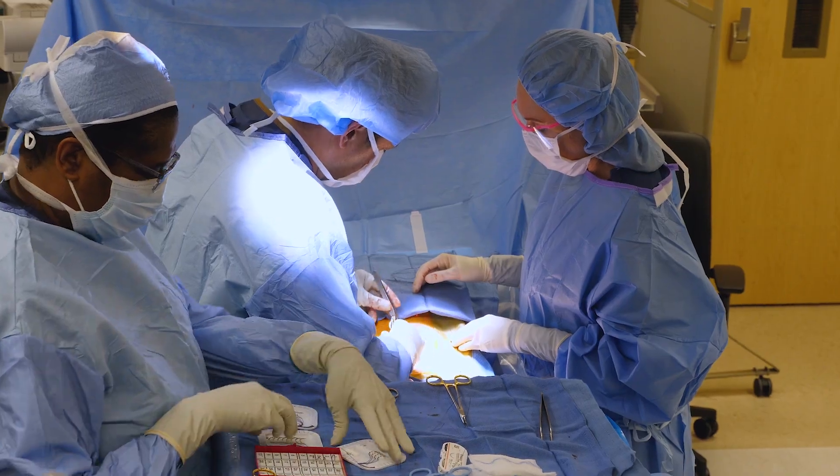Once her back recovers from surgery, I anticipate that she will have at least an 80 to 90 percent improvement in her quality of life as far as pain and ability to walk and get back to things she loves to do, such as horse riding, walking, and hiking.